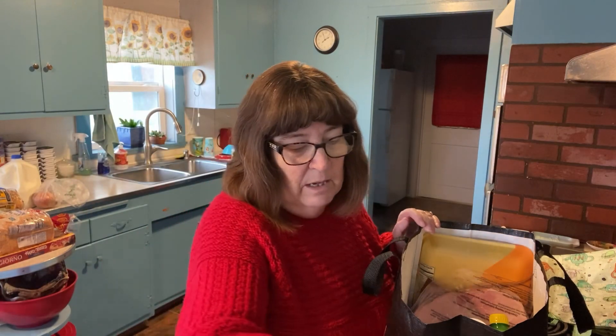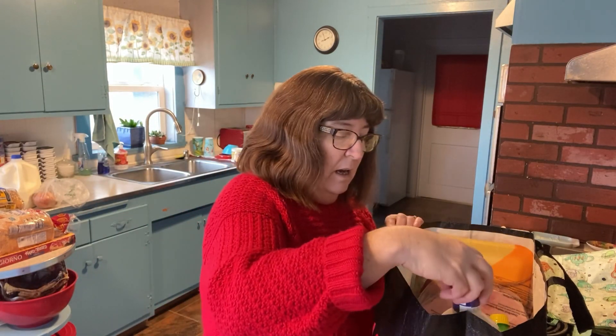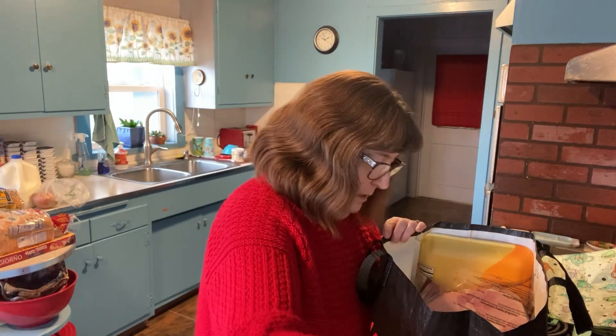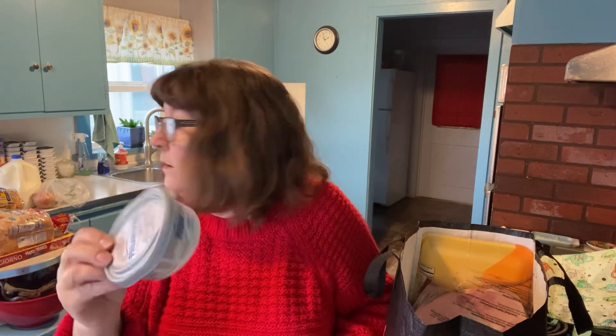My grandson likes snacks when he comes over — he likes Cheetos and Pringles. Those are his favorites. I was completely out of ranch so I got an extra, and I was out of lemon juice completely so I got that too. And then this is for my cream cheese for my bagel.